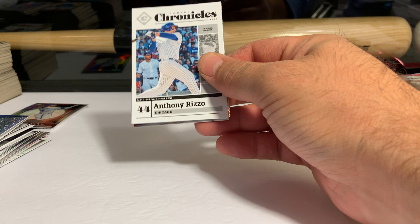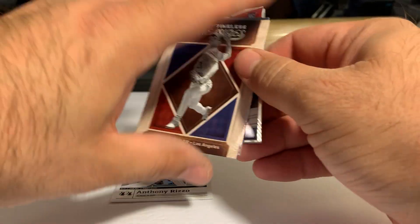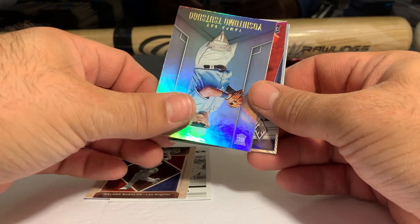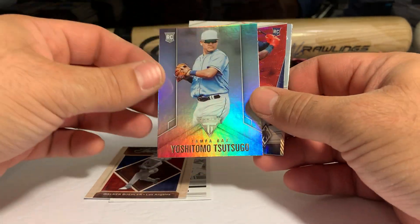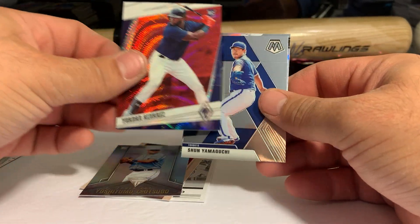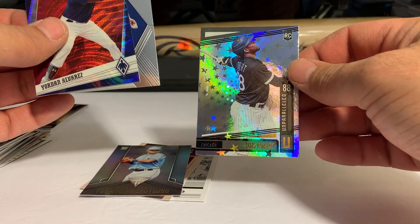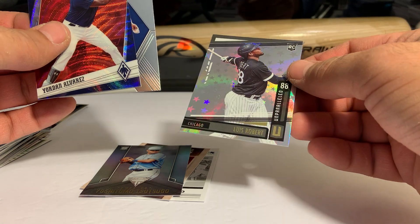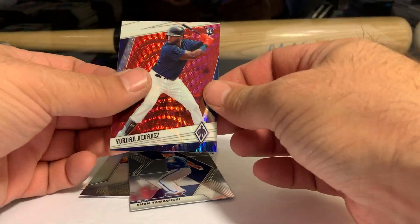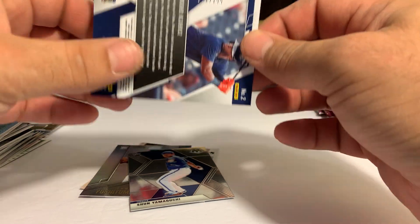We have Rizzo, Walker Buehler Timeless Treasures, Yoshitomo Tsutsugo Titanium, and a Yordan Alvarez, Shin Yamaguchi. And look at that — an Unparalleled Luis Robert, sharp card, Astral. And we have a Yordan Alvarez — I think that's a red, white, and blue — and that is numbered 71 of 199.